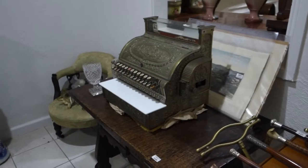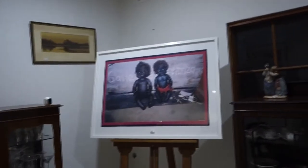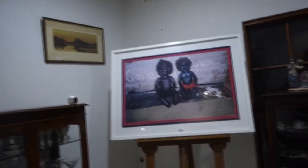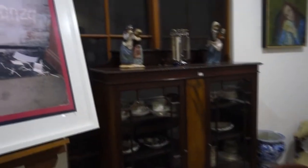Antique nickel National cash register from about 1900. Some interesting paintings also from a property in Caulfield. We have some modern art as well — this one is by Destiny Deacon, and we also have works by Tracy Moffat.